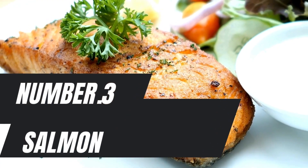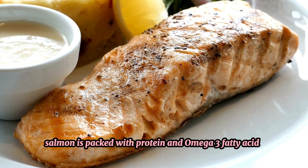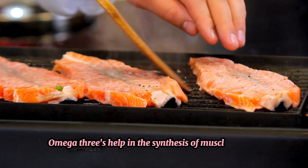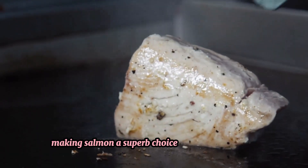Number 3: Salmon. Salmon is packed with protein and omega-3 fatty acids, which play a crucial role in muscle recovery and reducing inflammation. Omega-3s help in the synthesis of muscle protein and improve muscle cell function, making salmon a superb choice for muscle building.